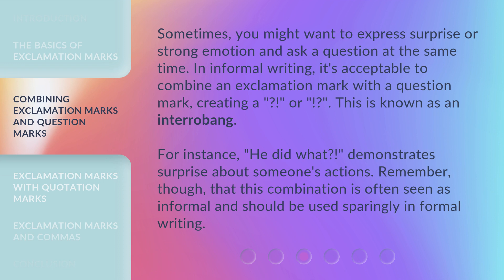Sometimes you might want to express surprise or strong emotion and ask a question at the same time. In informal writing, it's acceptable to combine an exclamation mark with a question mark, creating an interrobang. This is known as an interrobang. For instance, 'He did what?!' demonstrates surprise about someone's actions. Remember, though, that this combination is often seen as informal and should be used sparingly in formal writing.